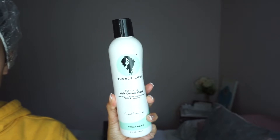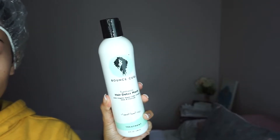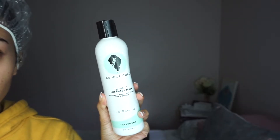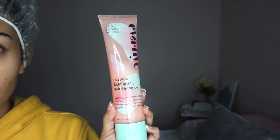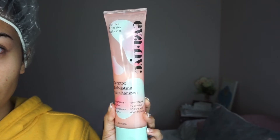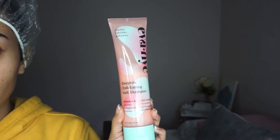This is what I'm going to wash my hair with. Bounce Curl is one of my favorite brands and this is their Turmeric Hair Detox Mask — it works great to help get rid of impurities such as dirt and environmental aggressors that may linger and get trapped in the pores. You gotta keep your scalp nice and clean. This is another great product — it's from Eva NYC, their Detox Exfoliating Salt Shampoo. Besides using your regular shampoo, you want to detox or clarify at least twice a month to keep your scalp healthy and balanced.